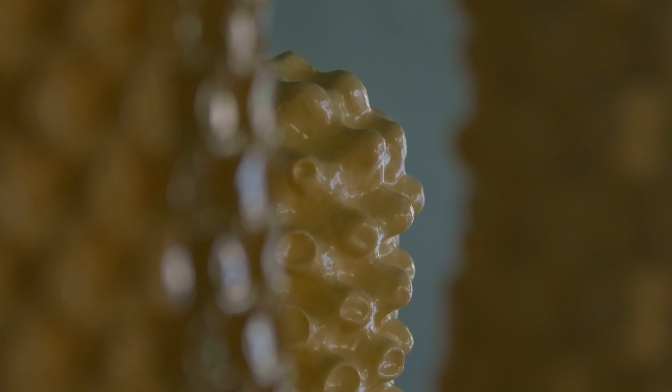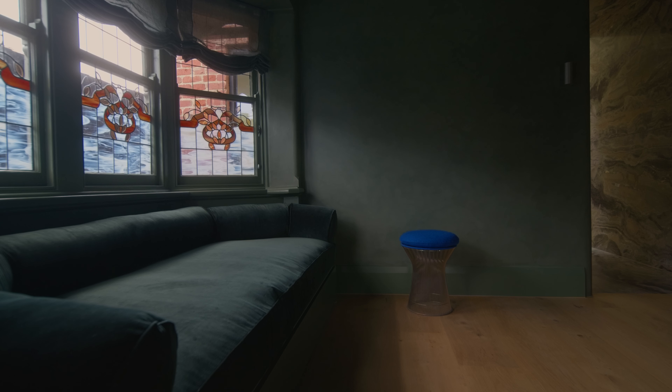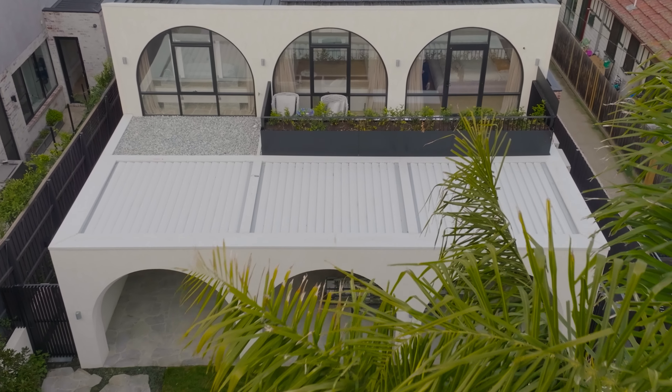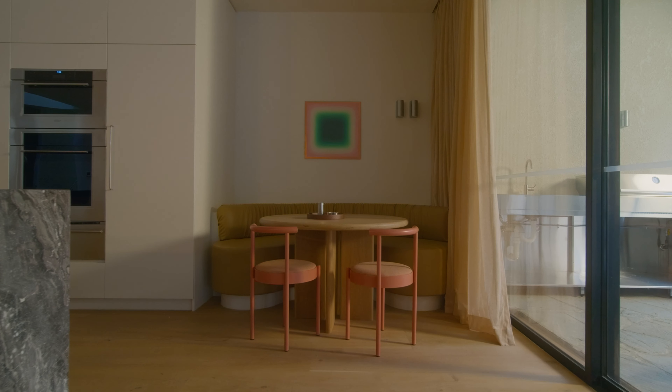The front areas of the house are facing south, so they're always going to be quite warm and moody and dark. I feel like it's been quite successful. The new elements of the home open up greatly into the rear garden, which is all facing north and has beautiful natural light all day around.